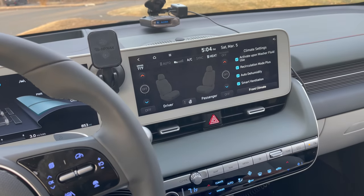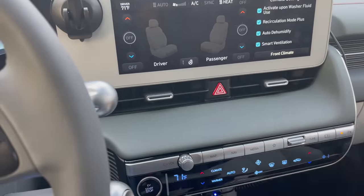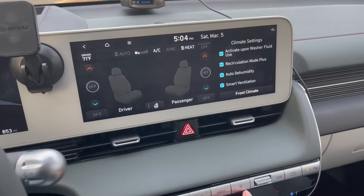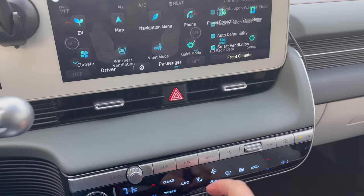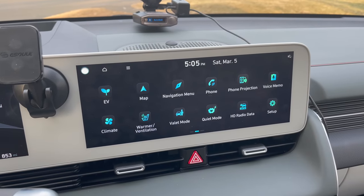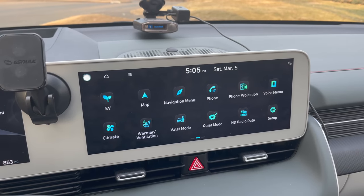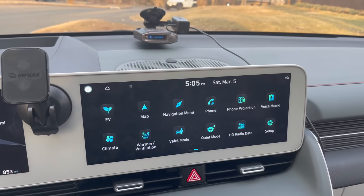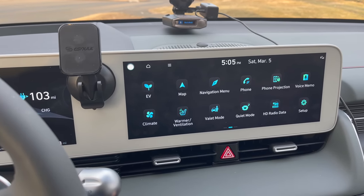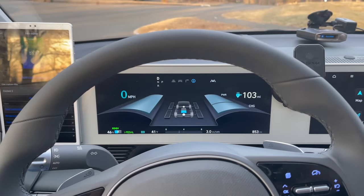The tuning button doesn't work with CarPlay, which I find interesting. What I've done is set the star button as a custom button that returns to the default screen, and when my phone is plugged in I can utilize CarPlay, which I love. I've got access to Spotify and Waze right in there, and the screen is quite large.